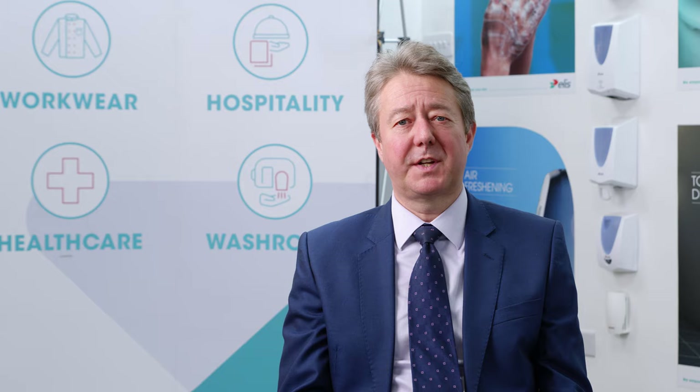As we look to the future of textile and hygiene solutions, we do so very much with a customer in mind. Elyse — we empower your day.